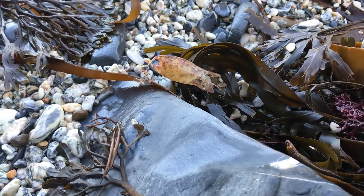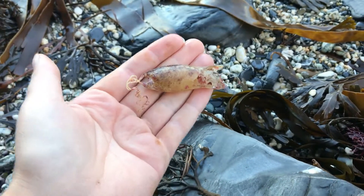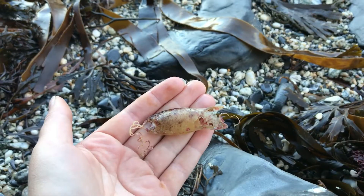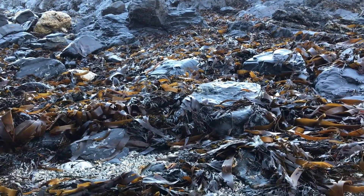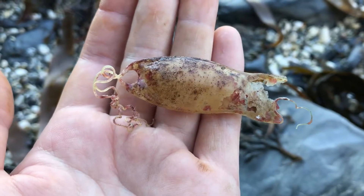Okay, so we have our first egg case. You can see it looks a bit different to the one I showed you at the start, and that is because it's a completely different species. I found it in amongst all of this seaweed here — as I said, the seaweed is the best place to find them. Let's have a go at identifying this.